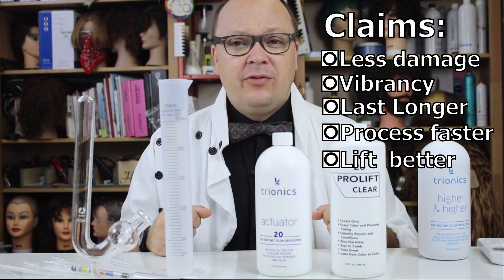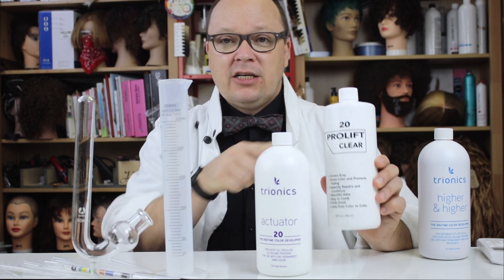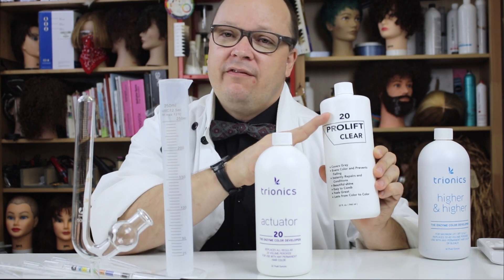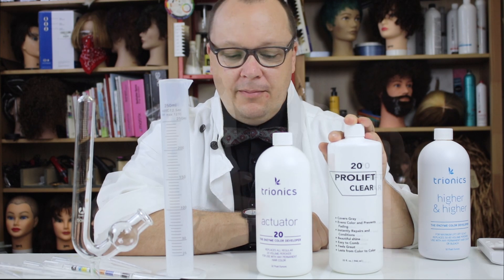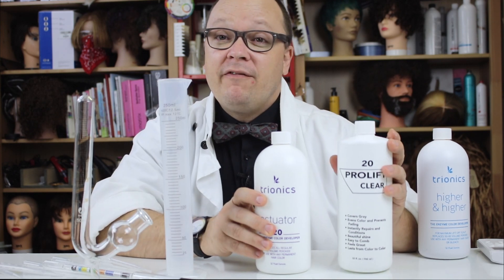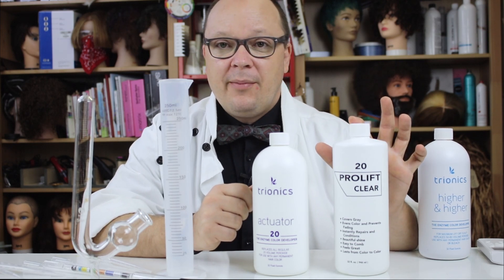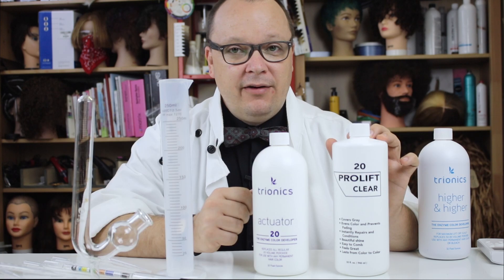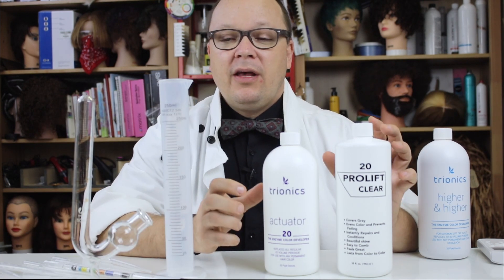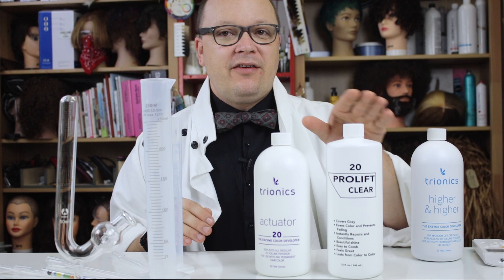There are also some misconceptions. With this ProLift, it clearly says 20 right on the front, but notice how it doesn't say 20 volume — it just says 20 — and nowhere on this does it say peroxide. The first thing we need to know about these developers is that they are in fact peroxide. I think there are some misconceptions that are sometimes purposely fostered by the companies or sellers of these products. You'll see in the reviews on Amazon they talk about how much less damage this causes than peroxide, but it is actually still peroxide.